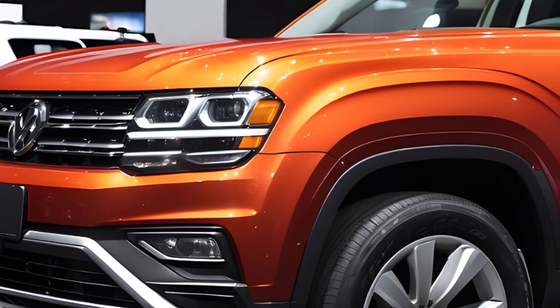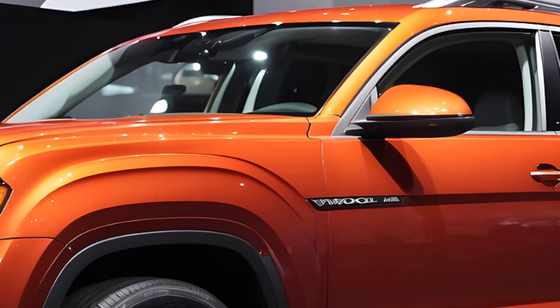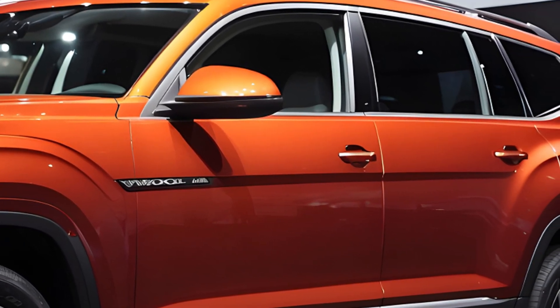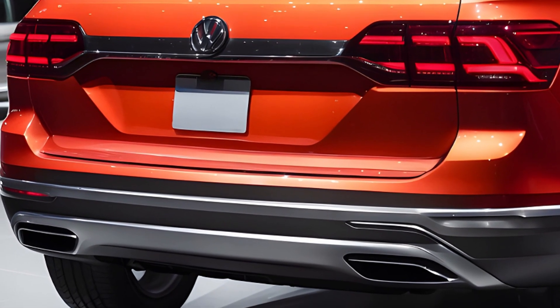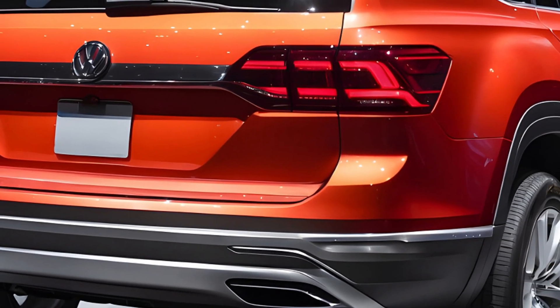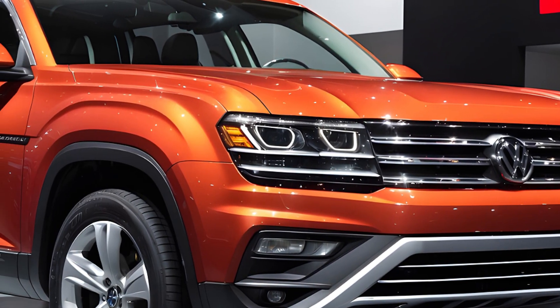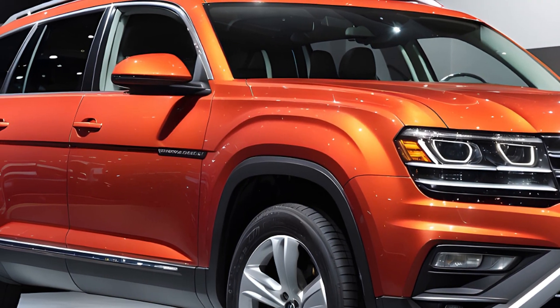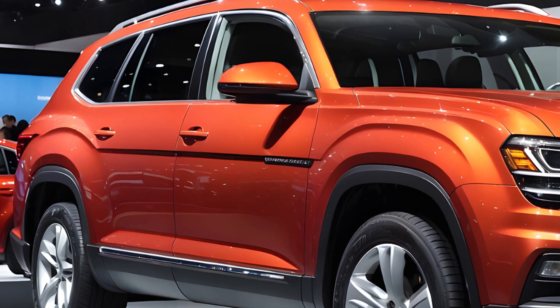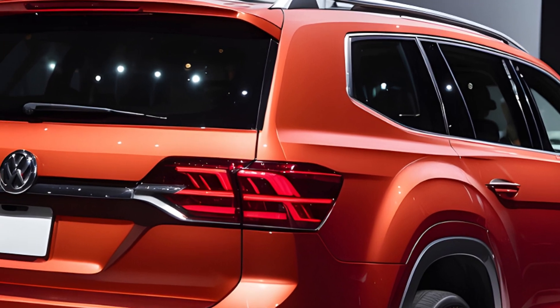Now let's talk power. The 2025 Atlas likely carries over the recently upgraded 2.0-liter turbocharged four-cylinder engine, churning out a respectable 269 horsepower and 273 pound-feet of torque — that's enough muscle to tow a hefty 5,000 pounds when properly equipped. All-wheel drive is optional on the base SE trim and comes standard on higher trims. An eight-speed automatic transmission handles the shifting duties.